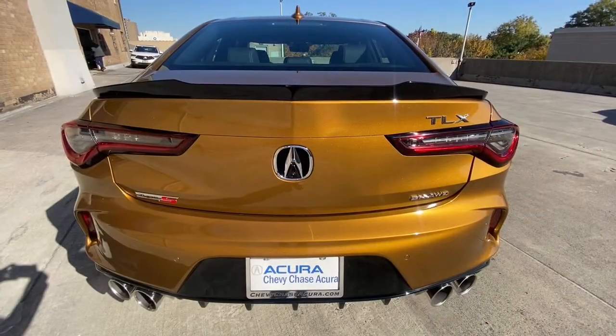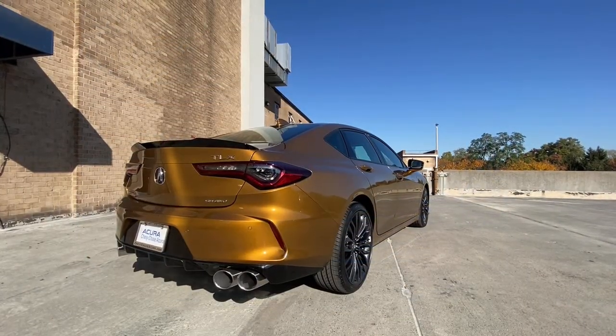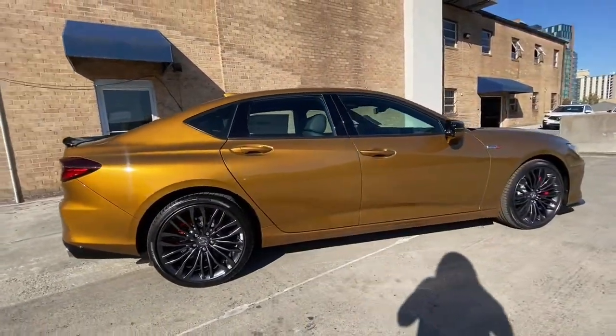The following are some of this vehicle's highlighted options: sun moonroof, navigation system, iPod, MP3 input, lane-keeping assist, satellite radio.